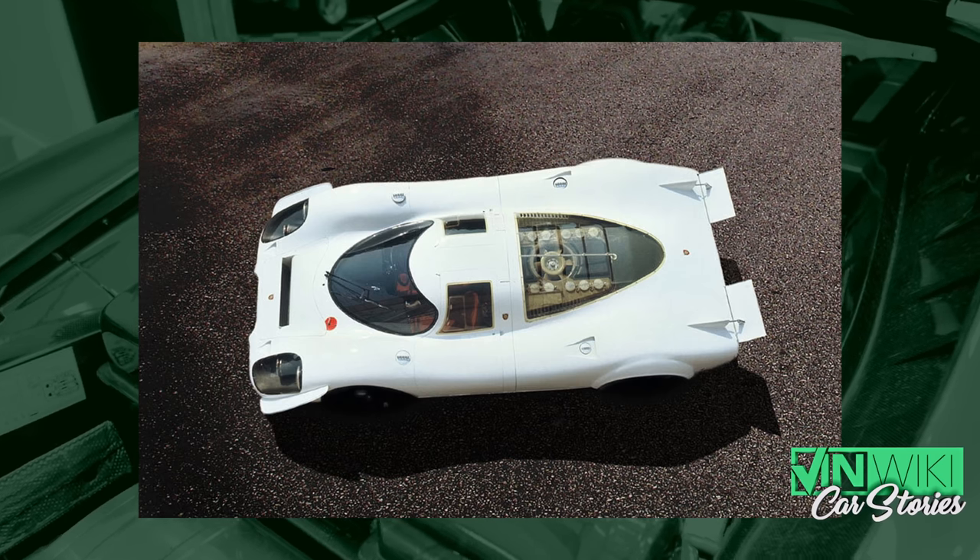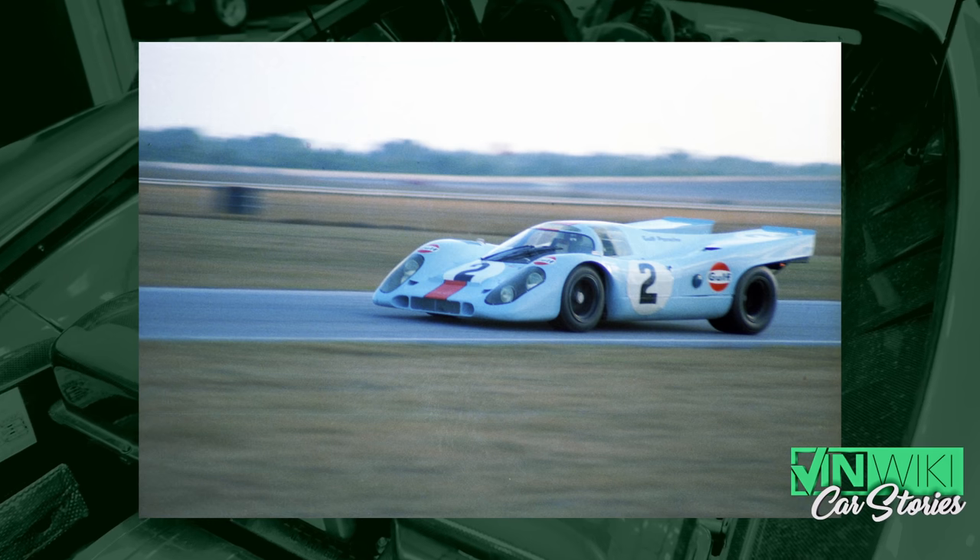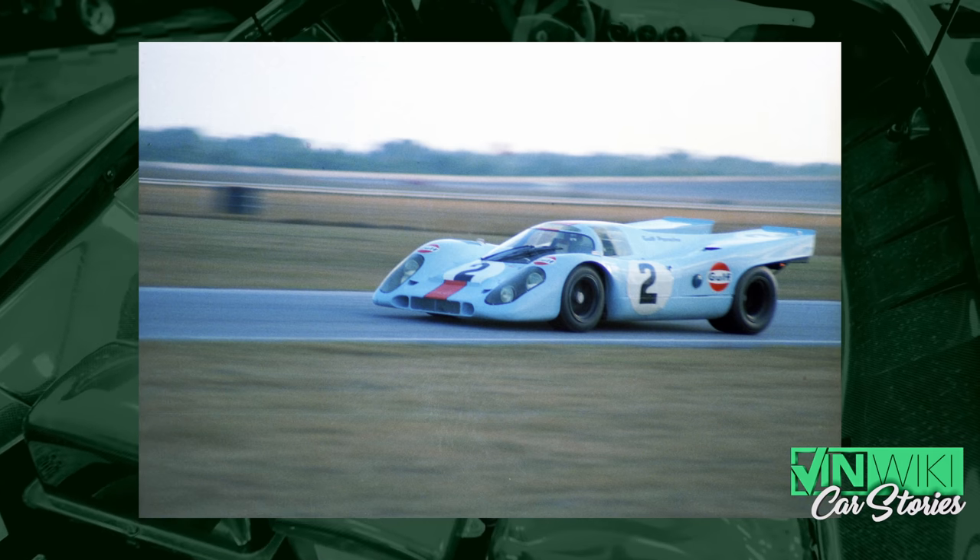I've talked before about how amazing and legendary the Porsche 917 was. I want to talk about its first race as the car we know now — the 917K, the short tail.